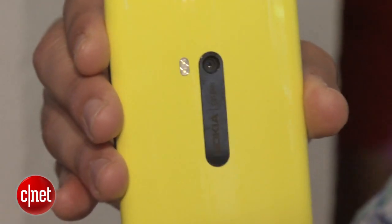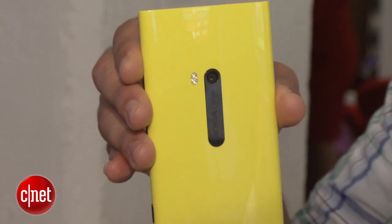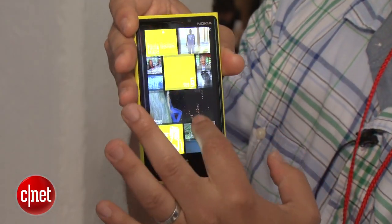It also has a PureView camera on the back with an 8.7 megapixel sensor, and as you can tell, it has this really funky home screen which pretty much gives away the fact that it's running Windows Phone 8.